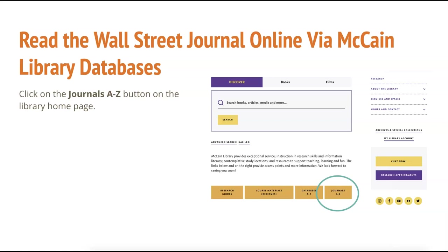The third option is to locate the Wall Street Journal in McCain Library's databases to access the full text of any issue published since 2010, including today's issue, completely for free from any device.